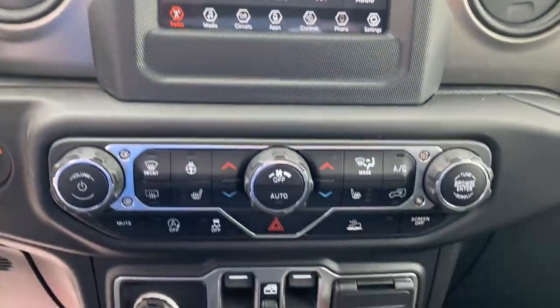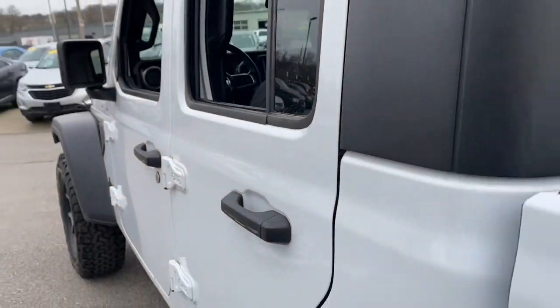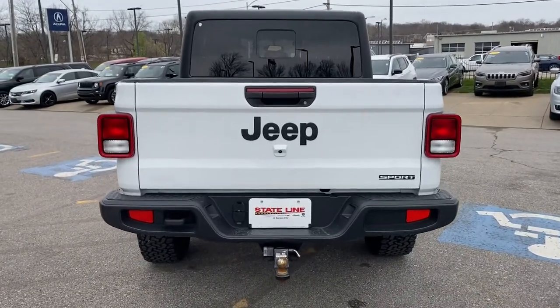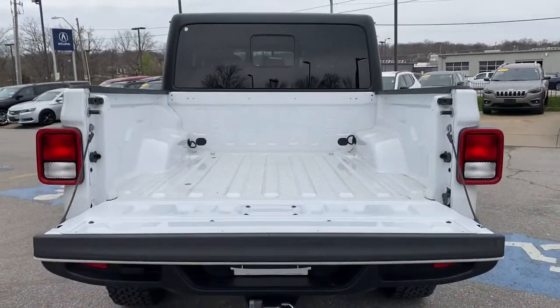The following are some of this vehicle's highlighted options: backup camera, keyless start, V6 cylinder engine, four-wheel drive, fog lamps, aluminum wheels, steering wheel audio controls, Bluetooth connection, trailer hitch, and stability control.